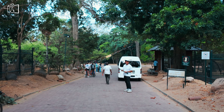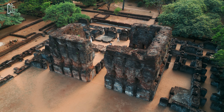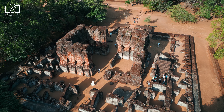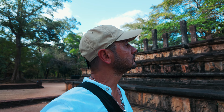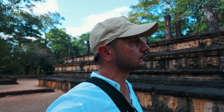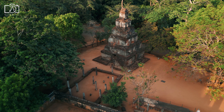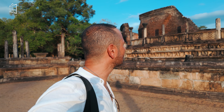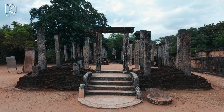We then set off on a 60-kilometer drive — about an hour and 15 minutes — to the Polonnaruwa Ancient Site, a UNESCO World Heritage Site. Polonnaruwa is a treasure trove of Sri Lankan history with well-preserved ruins dating back to the 10th century, famous for its impressive stupas, intricate stone carvings, and the iconic Gal Vihara rock temple featuring statues of the Buddha.